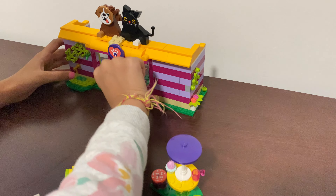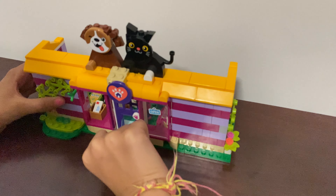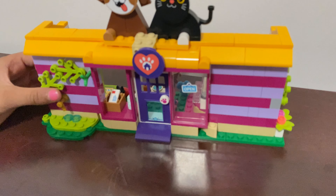And here I have a door, and here's for the puppy to come out. I have a bottle — now let's go check inside.